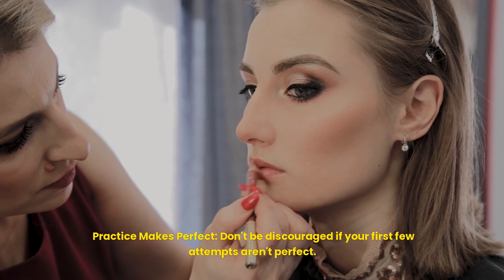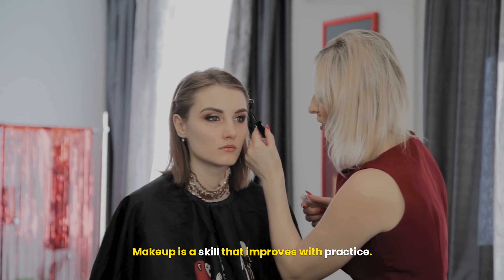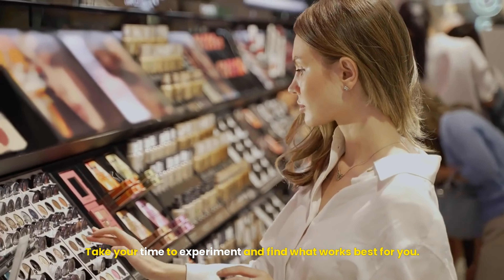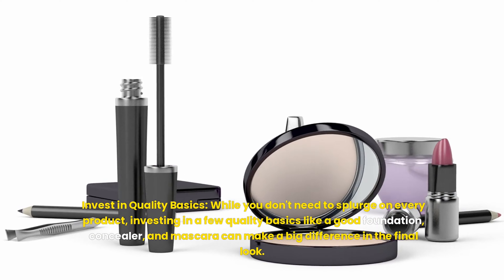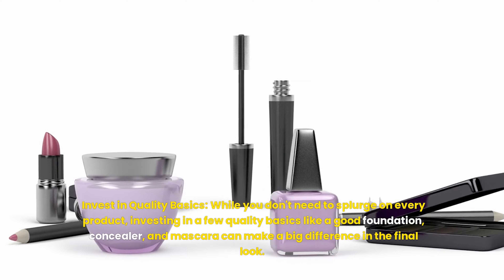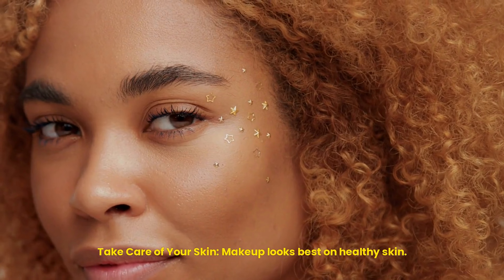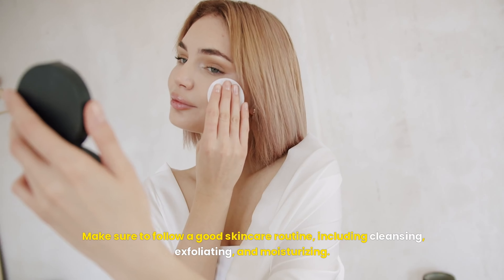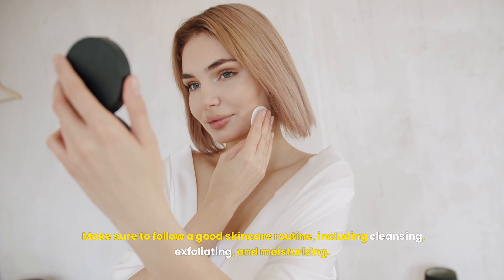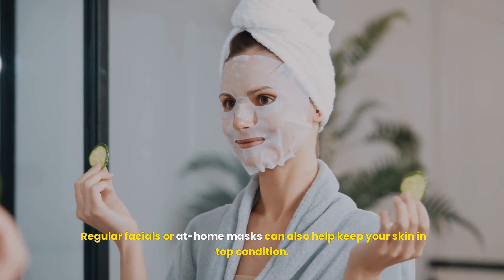Practice makes perfect — don't be discouraged if your first few attempts aren't perfect. Makeup is a skill that improves with practice, so take your time to experiment and find what works best for you. While you don't need to splurge on every product, investing in a few quality basics like a good foundation, concealer, and mascara can make a big difference in the final look. Makeup looks best on healthy skin, so make sure to follow a good skincare routine, including cleansing, exfoliating, and moisturizing. Regular facials or at-home masks can also help keep your skin in top condition.